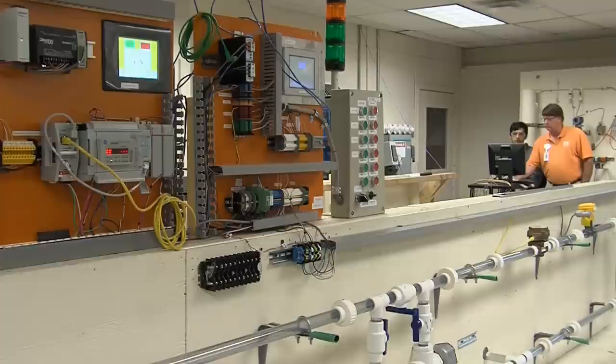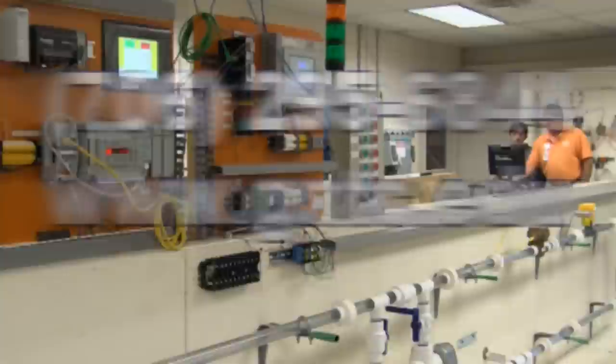I'd have had absolutely no problem finding a job. There's a shortage of people in this field — a drastic shortage — and in the next three years, there's going to be so many people needed in this field. To find out more about GNTC's Instrumentation and Controls program, visit our website or give us a call for more information.